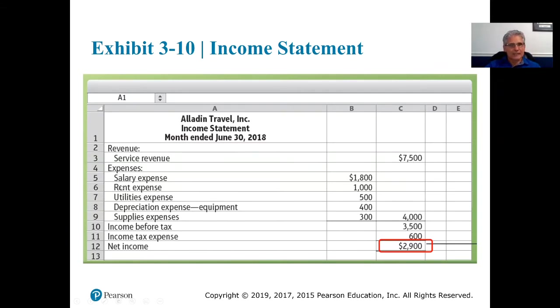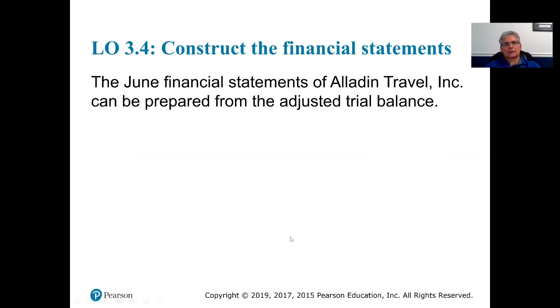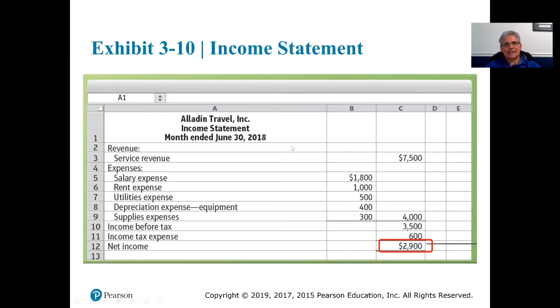All the expenses listed on the adjusted trial balance are carried over. Looking back two slides, $1,800, and all of these expenses are now listed on the income statement — $1,800, $1,543, and so on. We're going to sum up all the expenses, and that turns out to be $4,000.